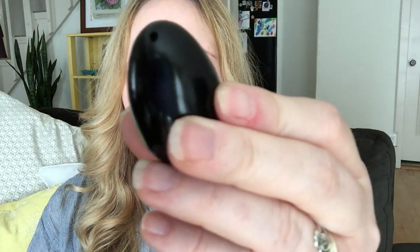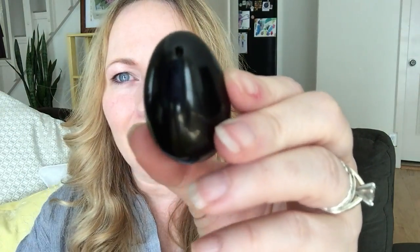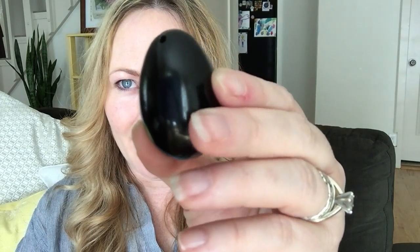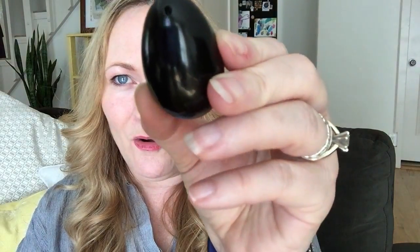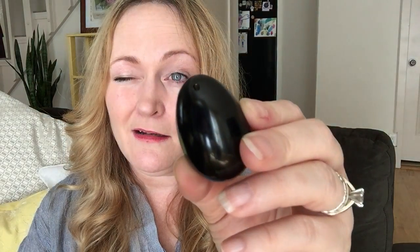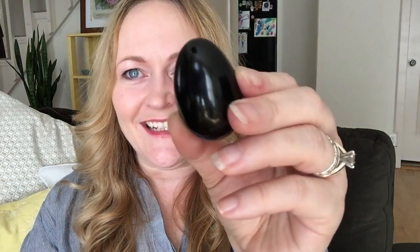I have this obsidian stone here — it's got a hole at the top. It's been drilled, and it's drilled specifically so that you can put a string through it and use it as a yoni egg.